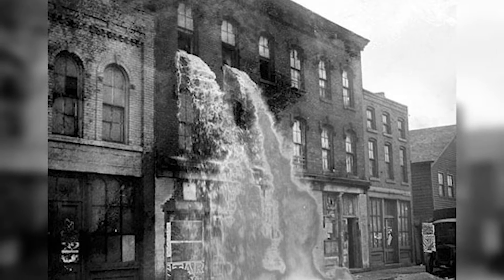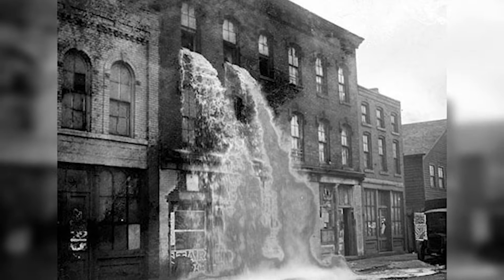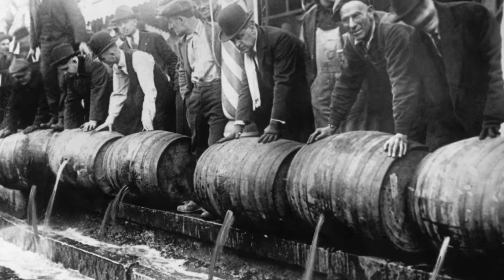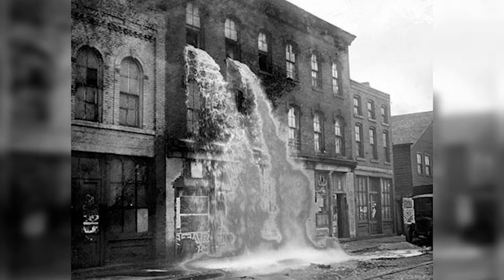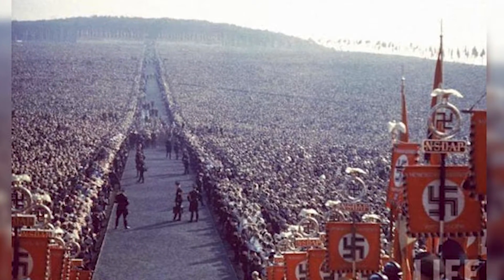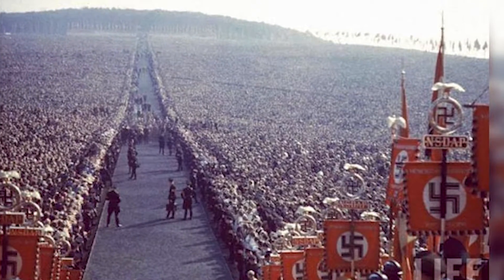Number three: if you've ever seen Boardwalk Empire, then you know the extent to which bootleggers will go to keep their businesses thriving. When police entered a home or building and found illegal booze, the process was literally to dispose of it. In this photo, they raided a distillery in Detroit and literally dumped it all out in the streets.